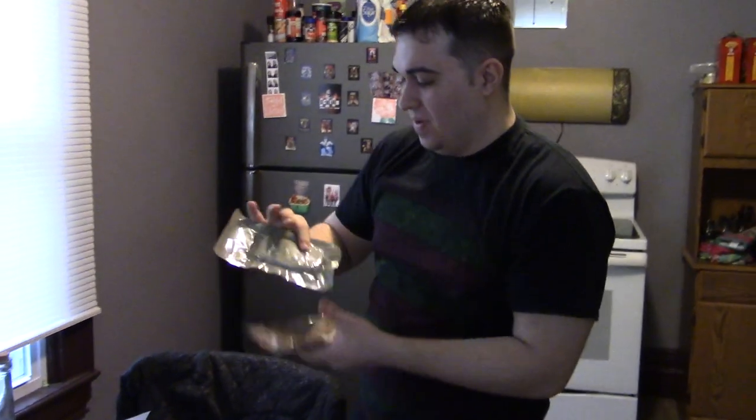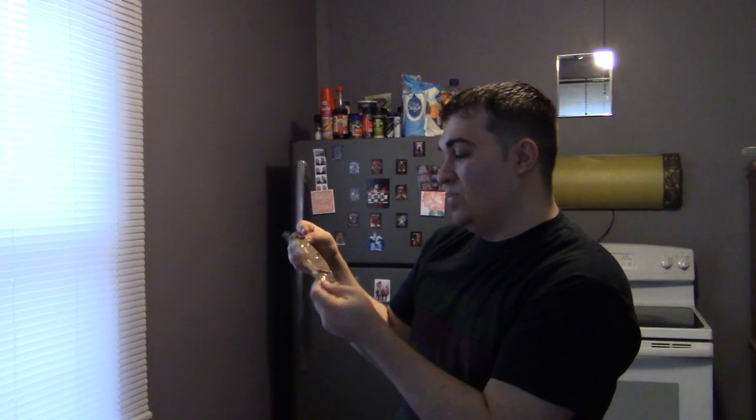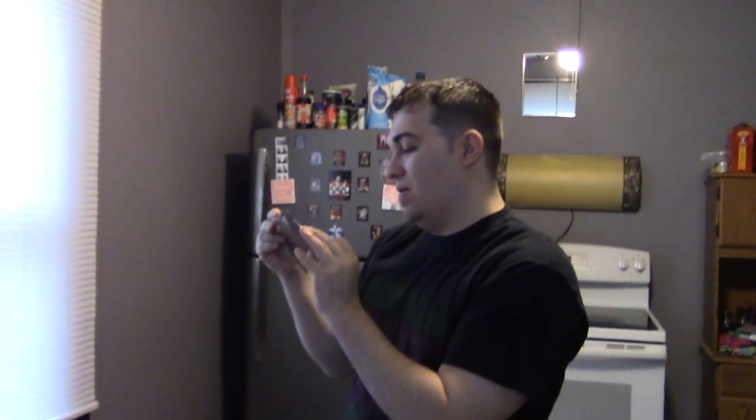First up here we have the beef patty — it's just one patty of beef. Then we have tortillas plain, two tortillas in a pack, 220 calories. Then the heater upper, as they call it.